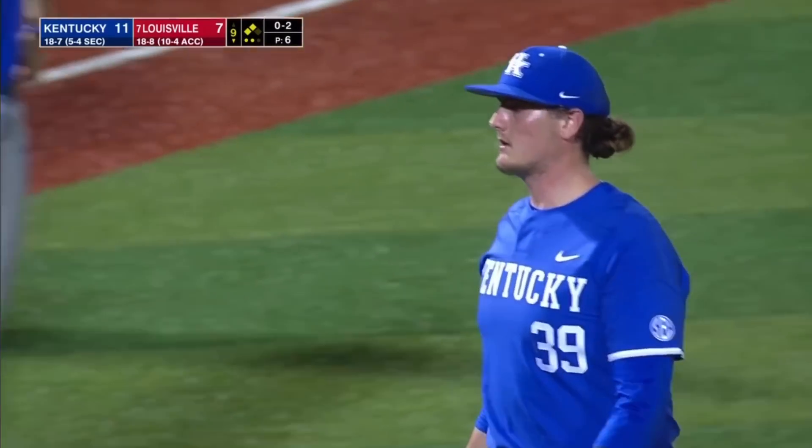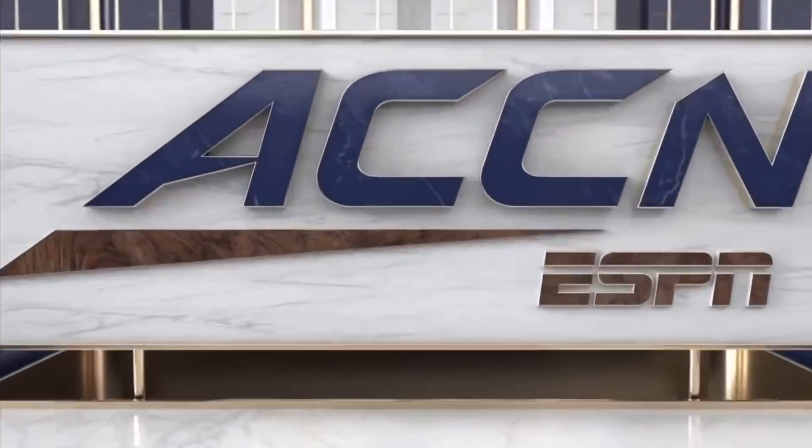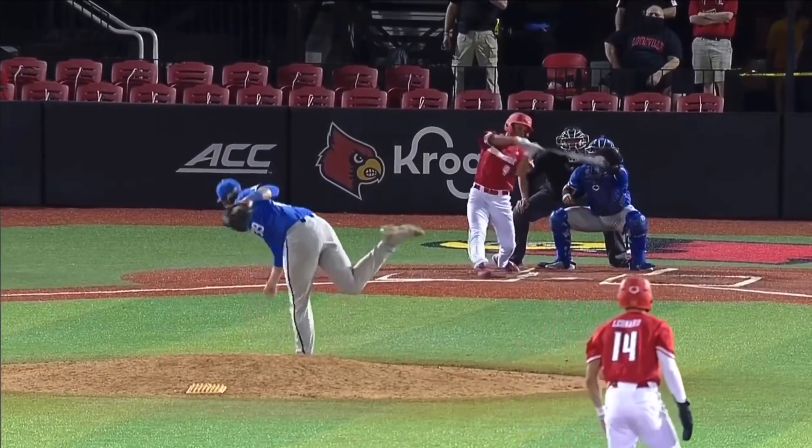Kentucky gets a win that's going to go a long way toward helping this Wildcats' resume down the road.